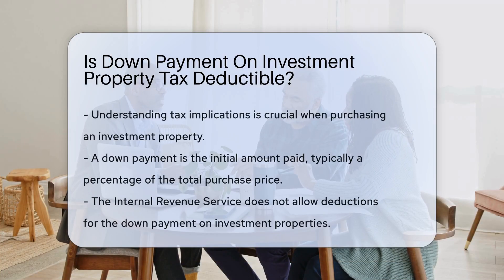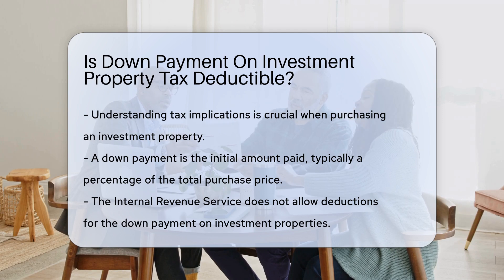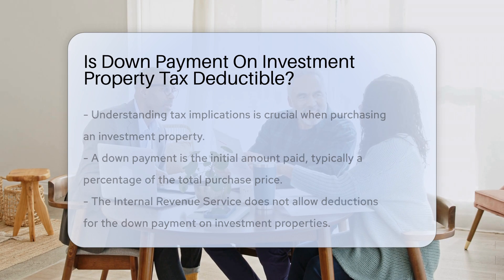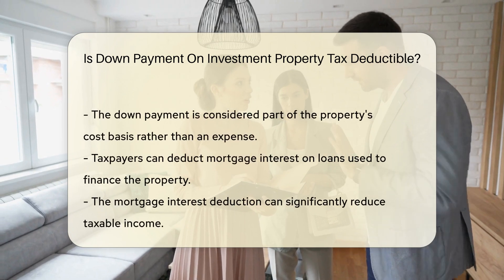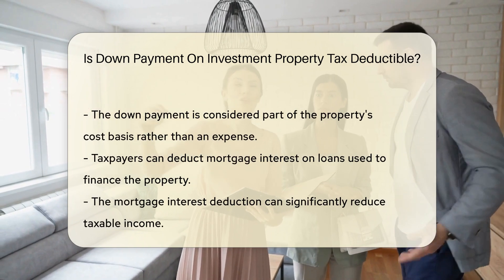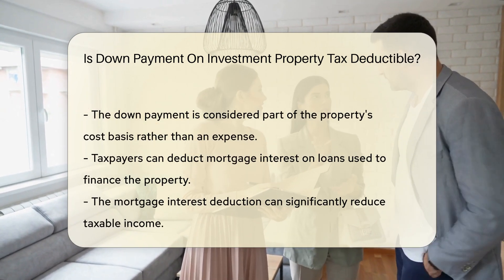When considering the purchase of an investment property, understanding the tax implications is crucial. A down payment is the initial amount paid when acquiring a property, typically representing a percentage of the total purchase price. In general, the Internal Revenue Service does not allow taxpayers to deduct the down payment on an investment property, because the down payment is considered part of the property's cost basis rather than an expense.